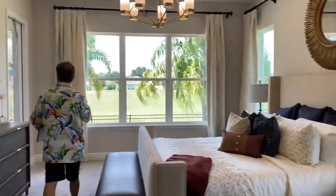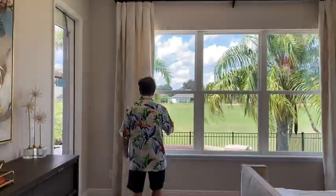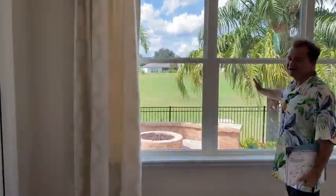But here's one of the neatest features — we've got a beautiful view of the golf course.